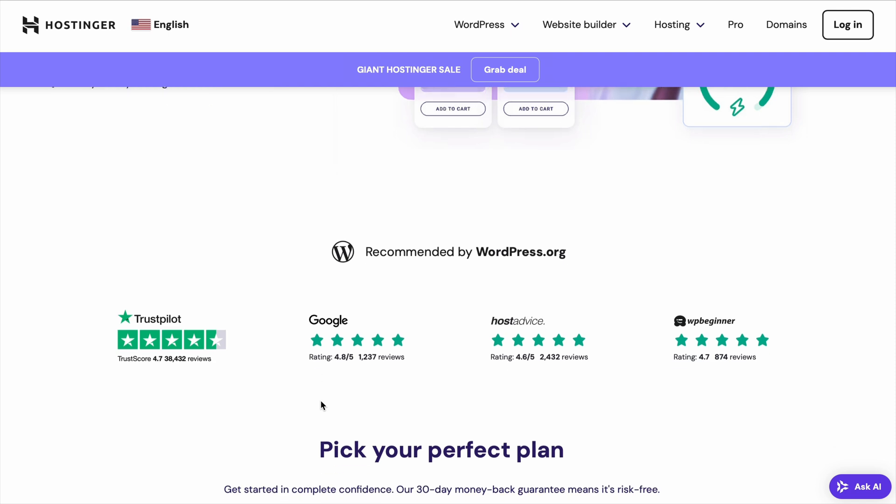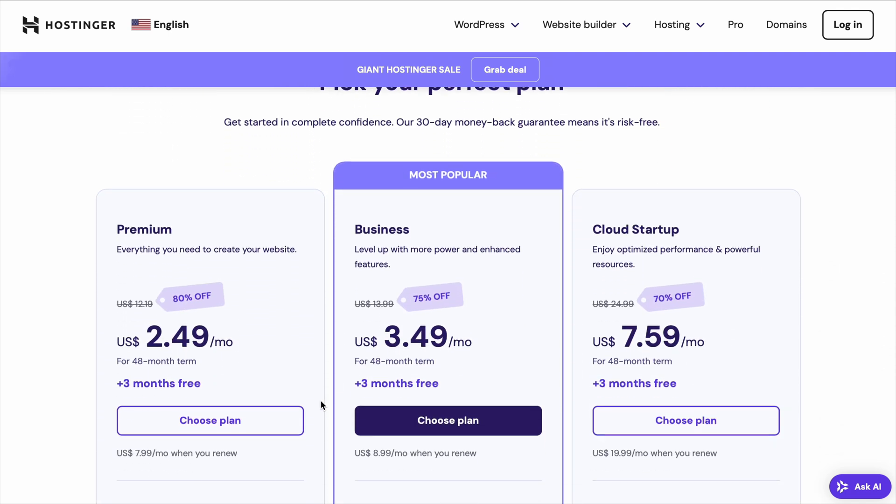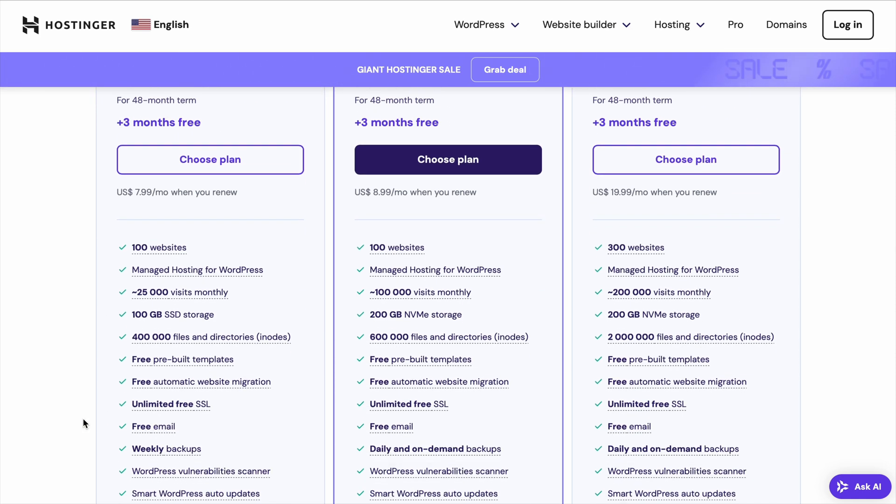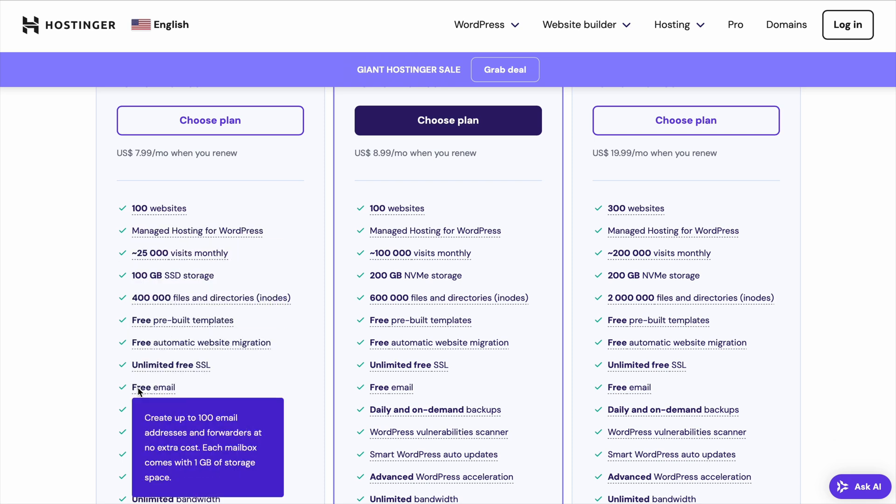Let's start with the Premium Web Hosting Plan. This plan is best for beginners or small to medium-sized websites. It's ideal if you're just starting out and need reliable resources to grow your website without spending too much.